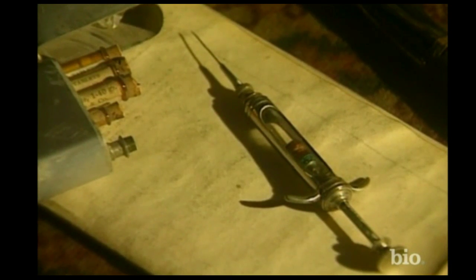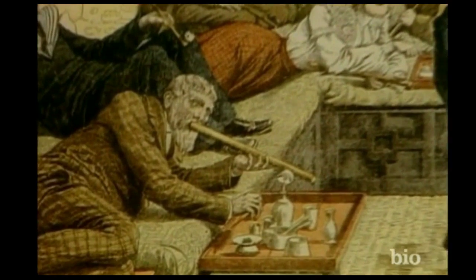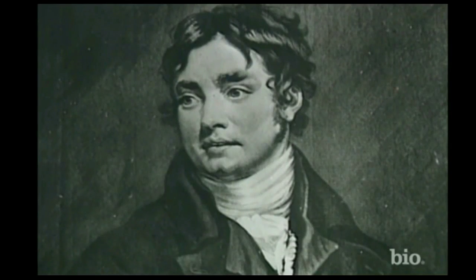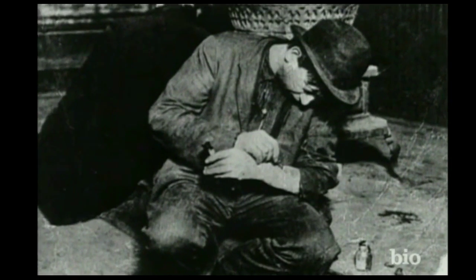Holmes himself believed that although its influence was physically bad, cocaine was transcendingly stimulating and clarifying to the mind. At the time, such drugs were legally available and regularly taken by many of the so-called aesthetes, including the poet Coleridge and even Queen Victoria herself. But in the 1890s, it was not realised that addiction could be dangerous.